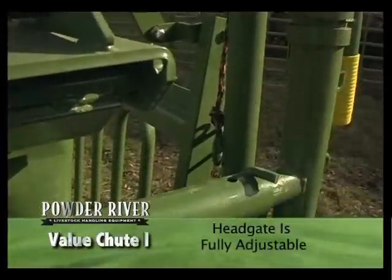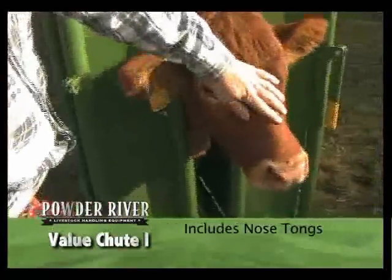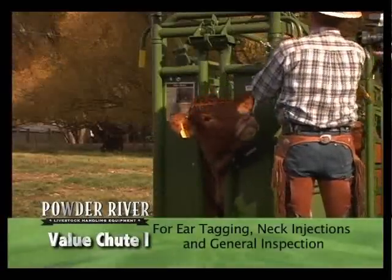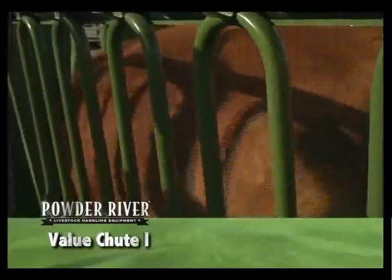The head gate will adjust to handle cattle from 400 up to 1,100 pounds. Nose tongs are included with each Value Shoot One for gaining control of the head for ear tagging, neck injections, and general inspection of the head and neck area.